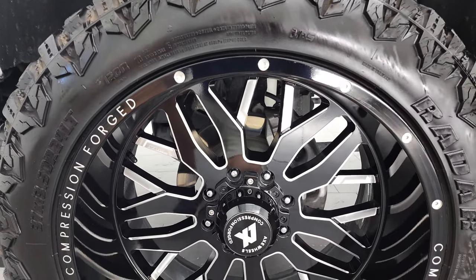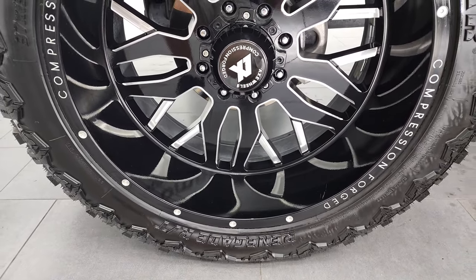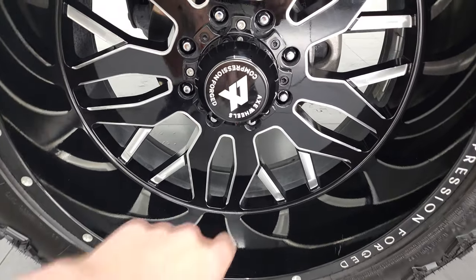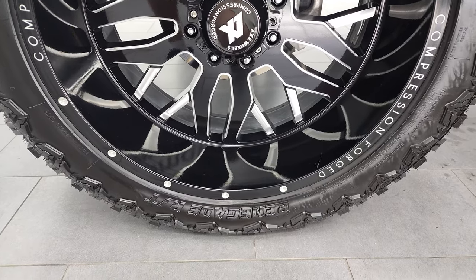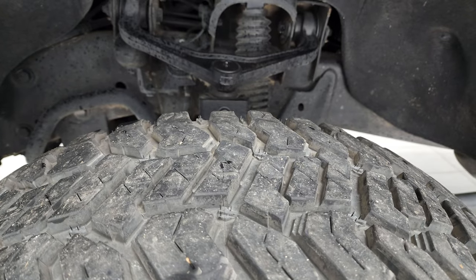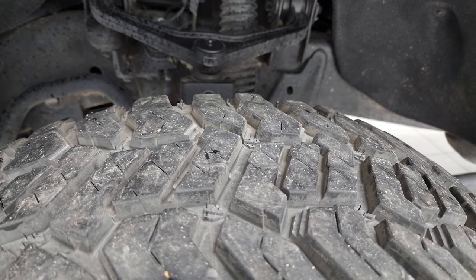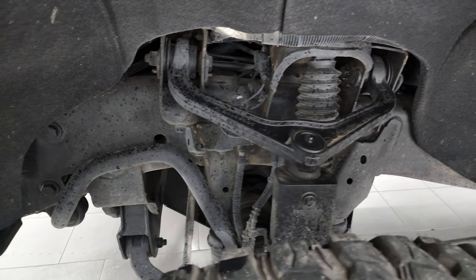This one comes with 24 inch compression forged painted and polished aluminum rims. They are AXE wheels — really nice rims — and it has Radar Renegade RT tires. These are 37x13.5 R24 LTs and they have probably 60-70% of the tread left on them.